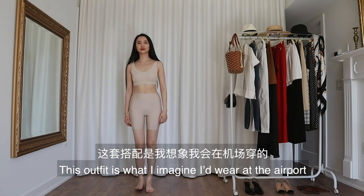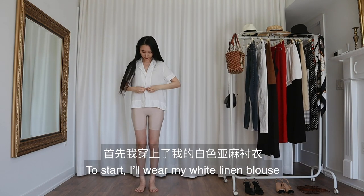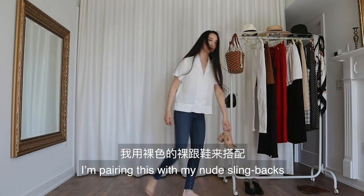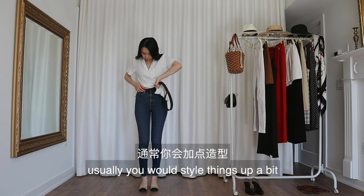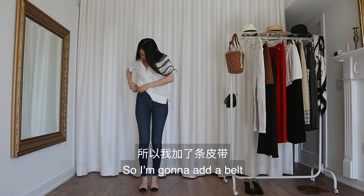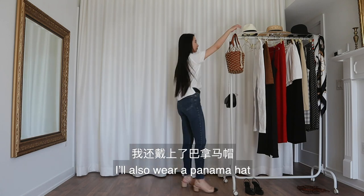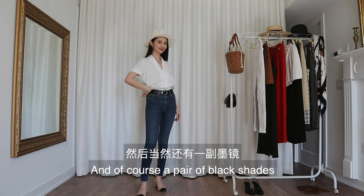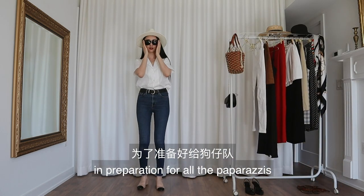This outfit is what I imagine I'd wear at the airport if one day I become a celebrity. To start, I'll wear my white linen blouse and my blue jeans. I'm pairing this with my nude sling bags. If you're a celebrity, usually you would style things up a bit but make it look like you didn't even try. So I'm going to add a belt and then half tuck my shirt to make it look effortless. I'll also wear a Panama hat because obviously I just came back from vacation, and of course a pair of black shades in preparation for all the paparazzis.